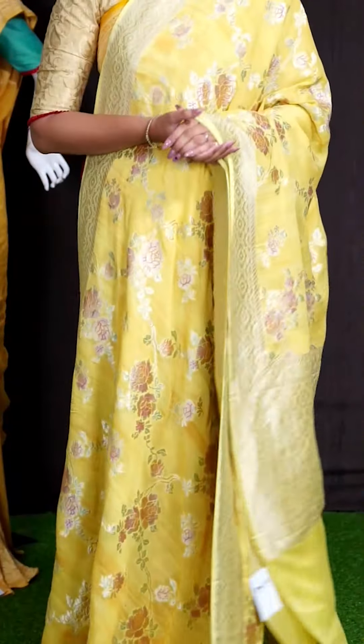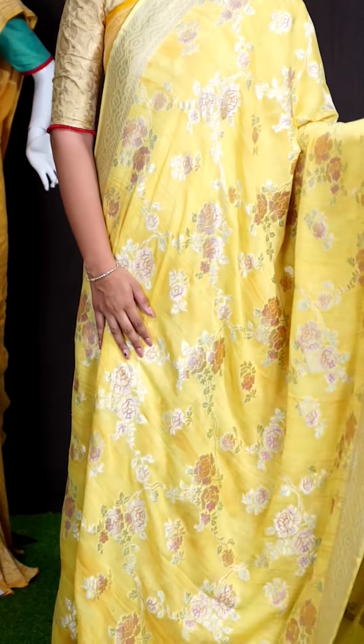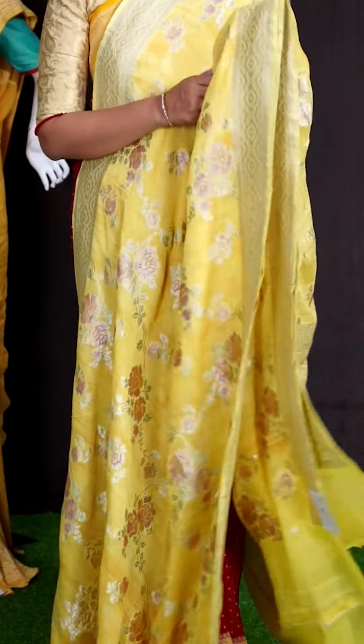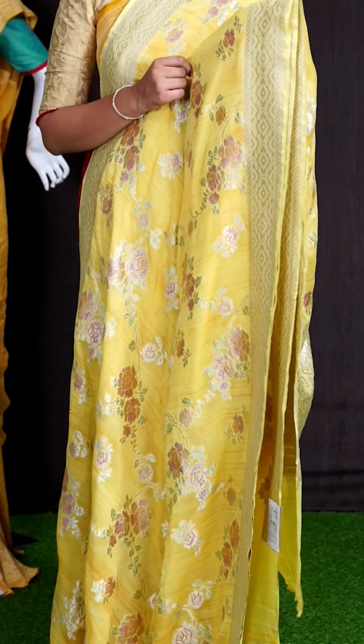Here we can see another pretty saree of lemon yellow color. On body, we got all over golden zeri with beautiful florals and multi-shade design. For border, we got golden zeri designer flower booties border.